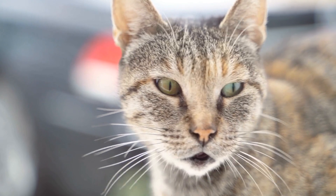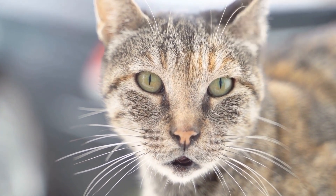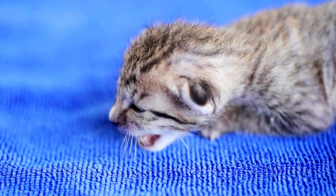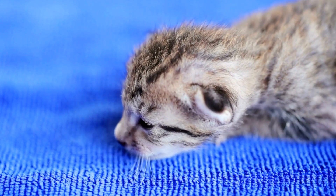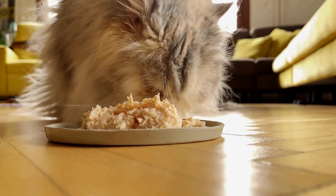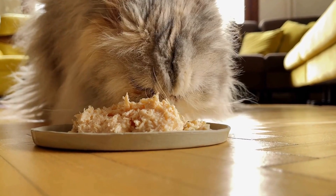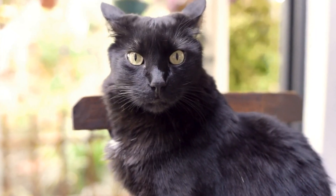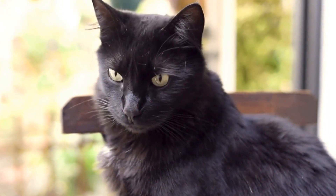Stress can also play a significant role in the development of urinary issues in male cats. Cats are sensitive animals and changes in their environment or routine can cause stress. Provide a calm and stress-free environment for your cat with plenty of hiding places and comfortable resting areas. If necessary, consult with your veterinarian about using calming aids or pheromone diffusers to help reduce stress.